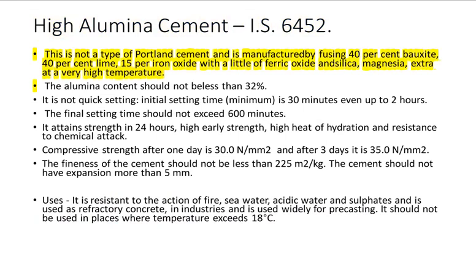High Alumina Cement IS 6452: This is not a type of Portland cement and is manufactured using 40% bauxite, 40% lime, 15% iron oxide with a little of ferric oxide and silica, magnesia, etc., at a very high temperature. The alumina content should not be less than 32%. It is not quick setting; initial setting time minimum is 30 minutes, even up to 2 hours. The final setting time should not exceed 600 minutes.